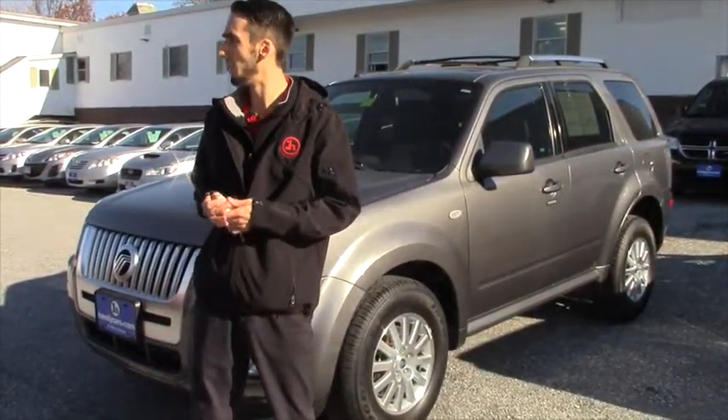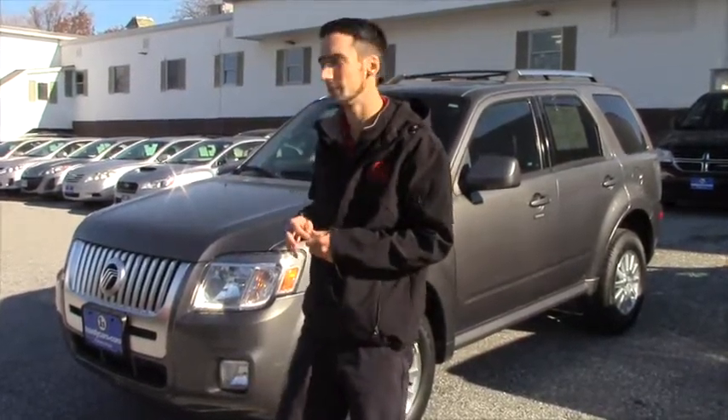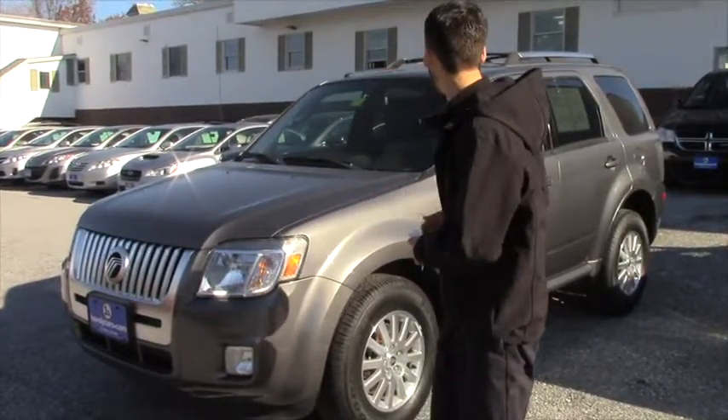It is gone, but we got this vehicle in not too long ago. It's a comparable price, a little smaller, but if you're looking for an SUV for a good price this would be the one.